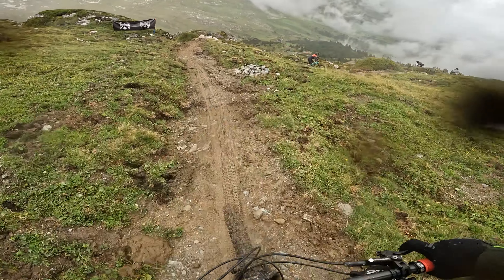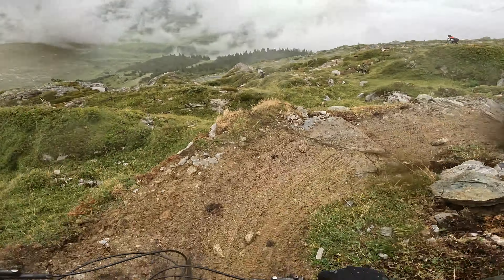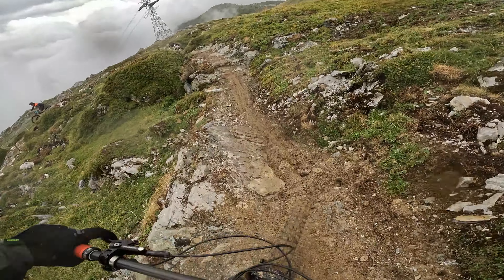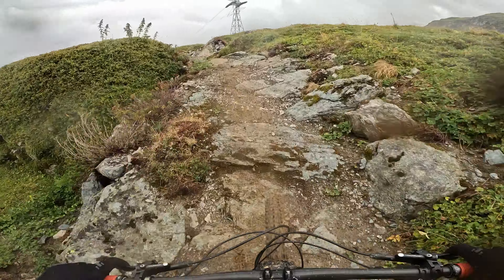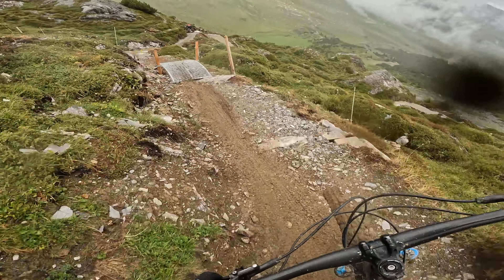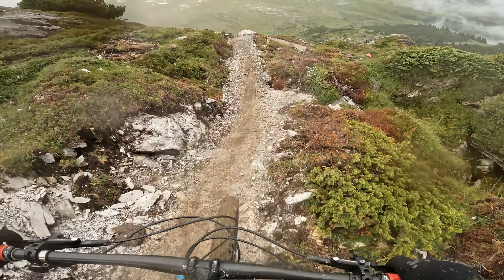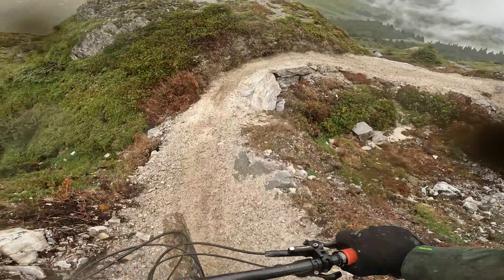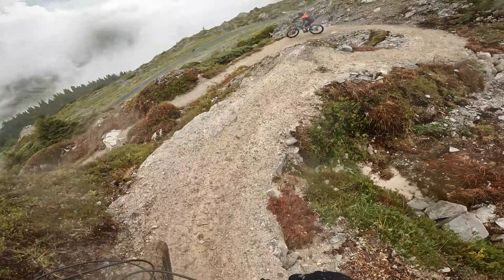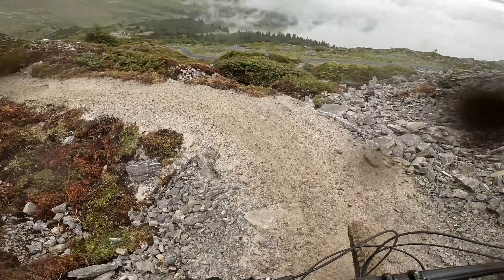It's such a shame — they built it yesterday and it's already so churned up. It turns at the top pretty tight. It's kind of cool though.